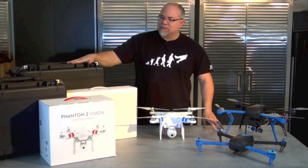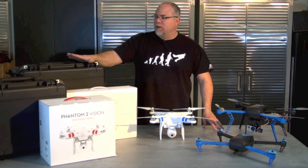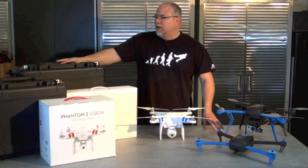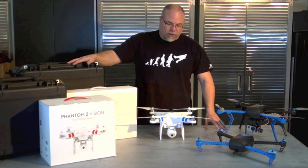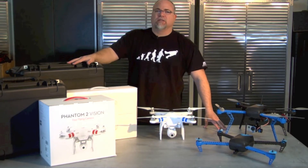We have both packages that come with cases, and we also sell cases for all of our copters. They're custom fit and guaranteed for life. The larger cases have wheels and multiple handles so you can get a hand carrying them, and the small cases are custom fit and custom cut for each of the copters.